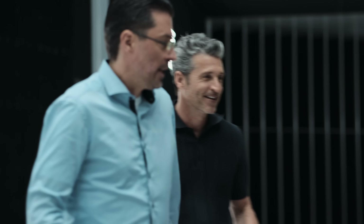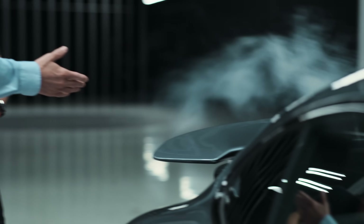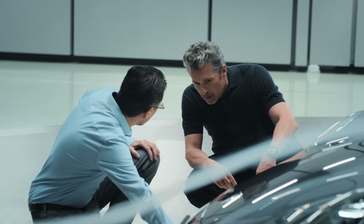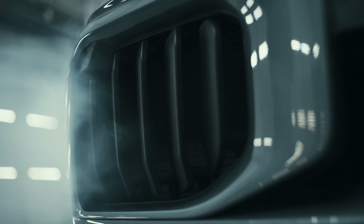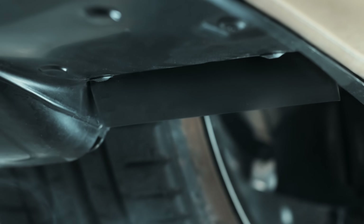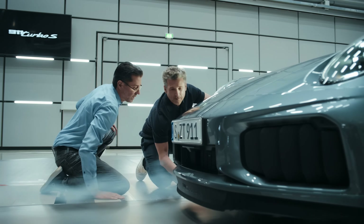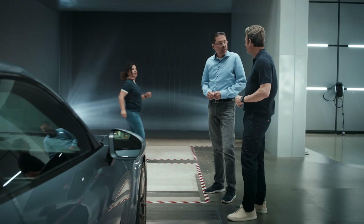The previous Turbo S already had some active aero elements — for example, the rear wing, which rises depending on speed and the driving situation. You can see we still have the inflatable front spoiler, which creates a lot of downforce. We optimized the variable air cooling flaps so we better control thermodynamics and drag. And we have a new and very effective feature: it's an active front diffuser. You can't see it now because it's located here at the underbody.